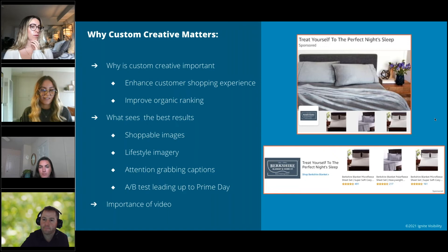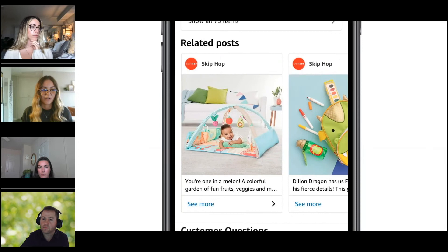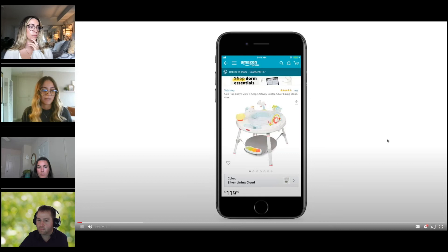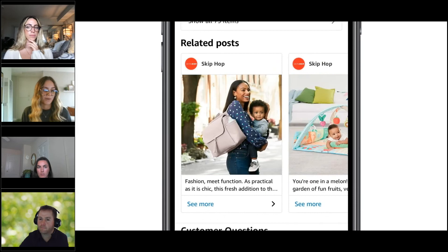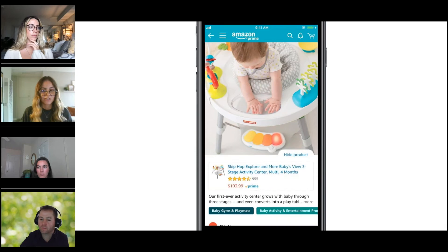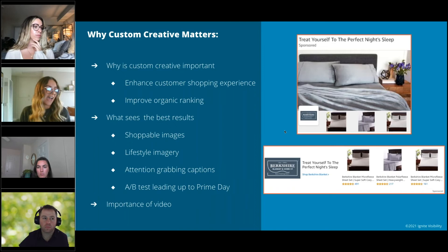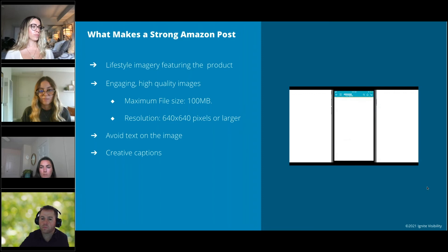Amazon Posts are Amazon's latest way for brands to drive product discovery and brand awareness, appearing on your own product detail pages and those of competitors. It's a great way to organically reach shoppers for free and drive traffic to your detail pages through a shoppable image format. The feature is currently in beta and visible on the Amazon app and mobile, but Amazon has added a posts section to store pages so desktop shoppers can also see your posts. You must be brand registered to use it, and it's available for both vendors and sellers.